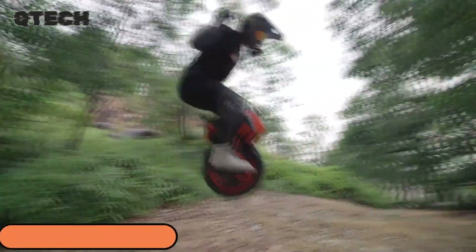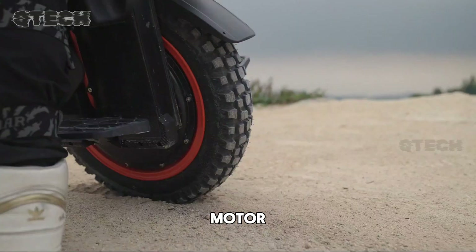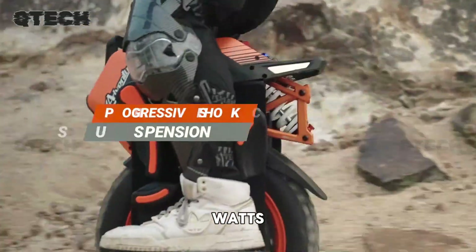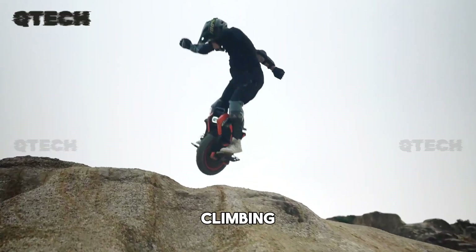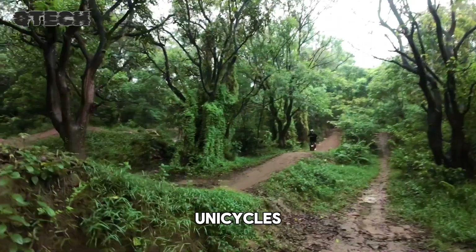The InMotion Adventure is powered by a robust 4,000-watt motor, with peak power reaching an incredible 9,000 watts, effortlessly conquering inclines as steep as 50 degrees. This ensures smooth power delivery and exceptional climbing performance, setting it apart from other 16-inch electric unicycles on the market.